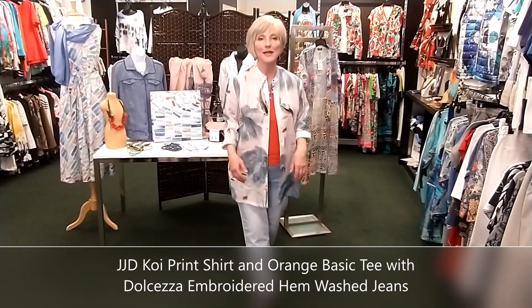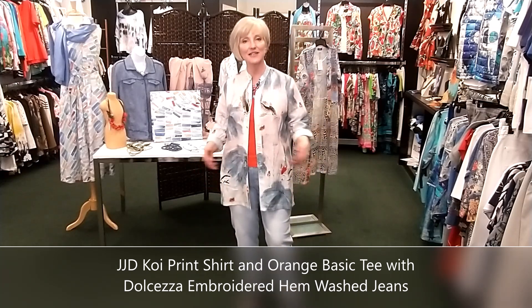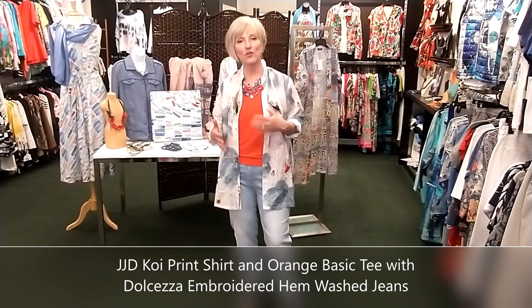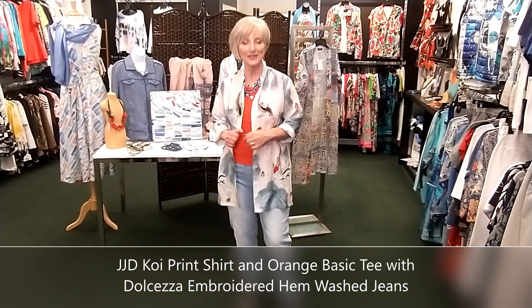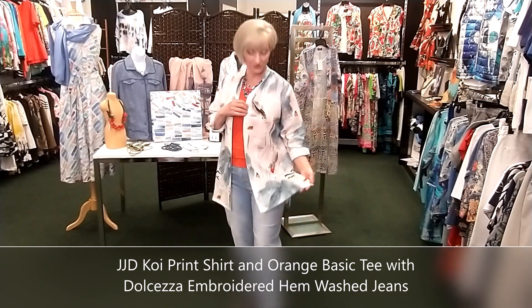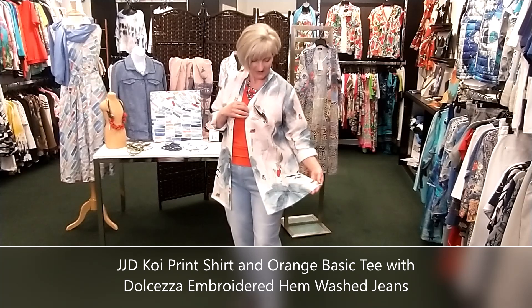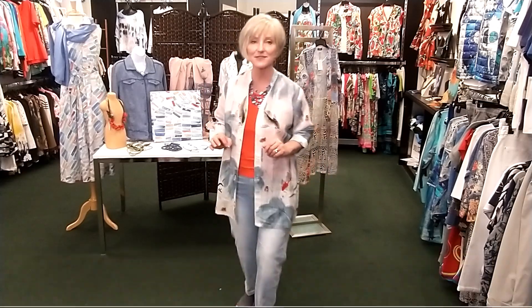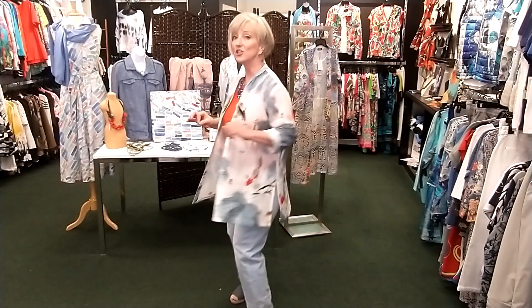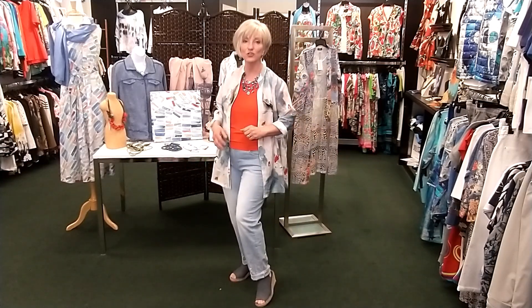Here you see my Koi linen shirt dressed down with a pair of washed jeans and that orange tee. We've shown a couple of ways to wear the t-shirt and a couple of ways to wear this beautiful linen shirt. I love this pattern — it looks like Chinese brushstroke painting, so elegant, simple, and timeless. If you invest in a good piece, don't think you can only wear it for going out — wear it over a pair of great jeans. These are the embroidered jeans by Dolcezza.